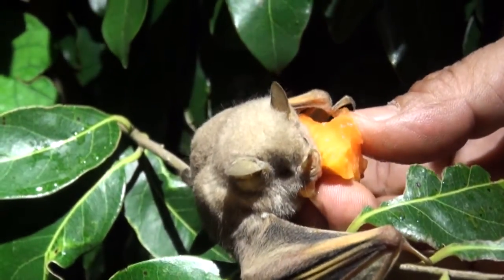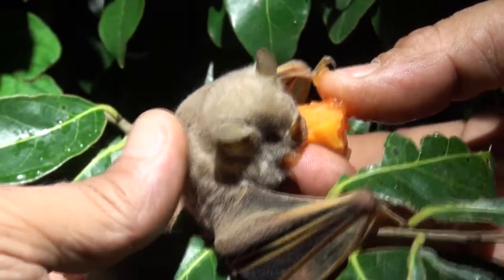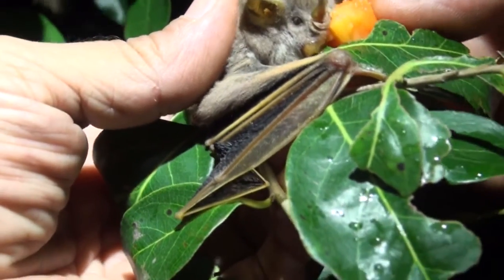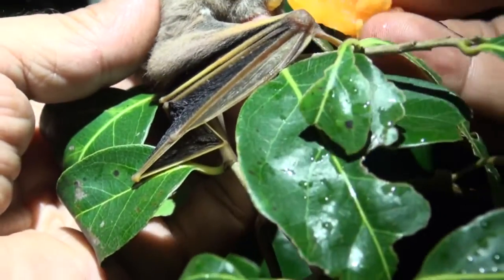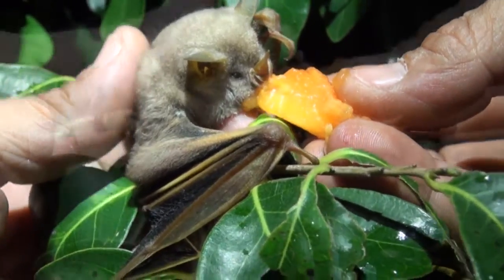This is an endemic Jamaican bat, Arrithius flavicens. It's a frugivore. We caught it earlier tonight and it was a little bit weak, so we're letting it rest up a bit and we're feeding him some papaya, which he's taken very willingly, getting his energy back.